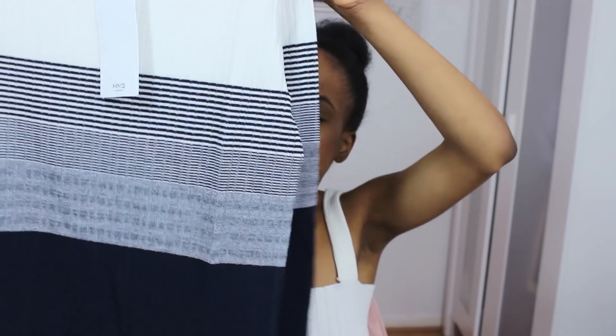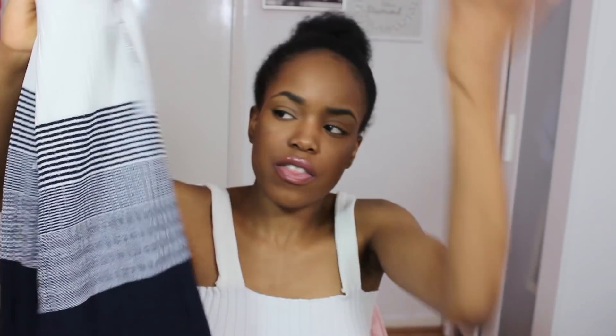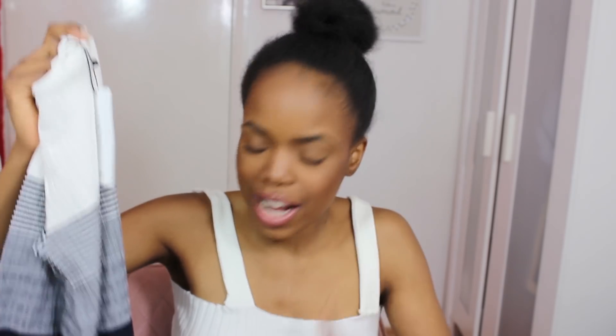Next up was something casual, because we don't always want to be dressed up - sometimes we just want to be comfy. I got a nice light sweater - white on top and navy at the bottom, long sleeves. It just looks really nice, cozy and comfortable. I would wear this with some white jeans and white trainers for a nice little casual outfit - maybe even for a Friday dress-down day or just running errands.